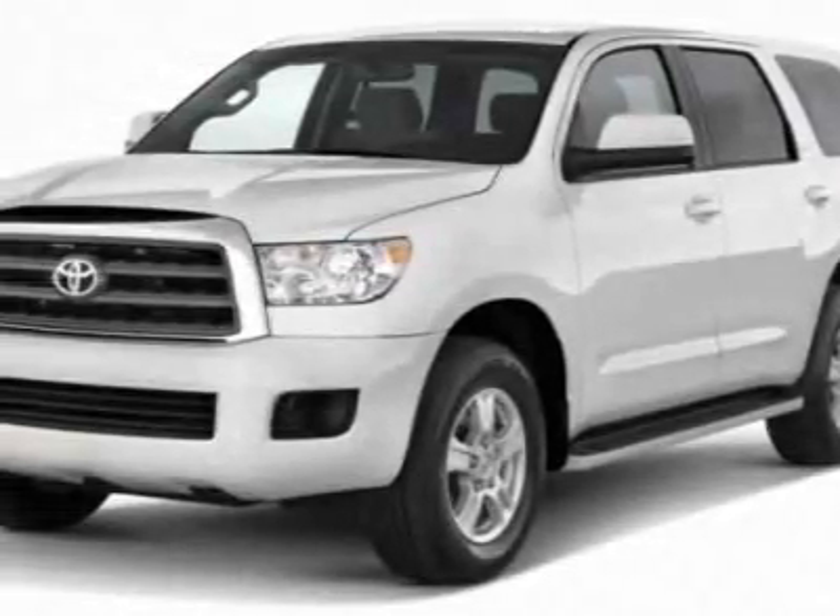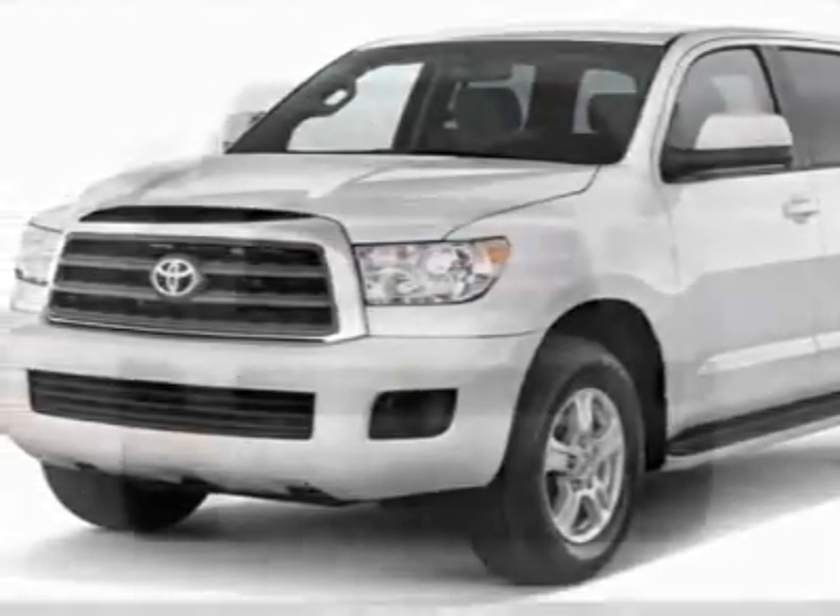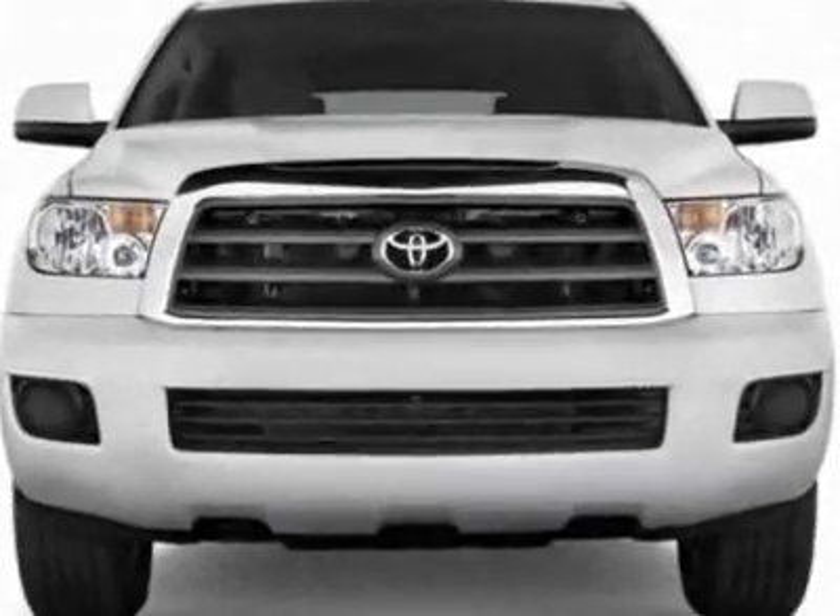Look at this new 2011 Toyota Sequoia. For your protection, this vehicle has a full factory warranty.